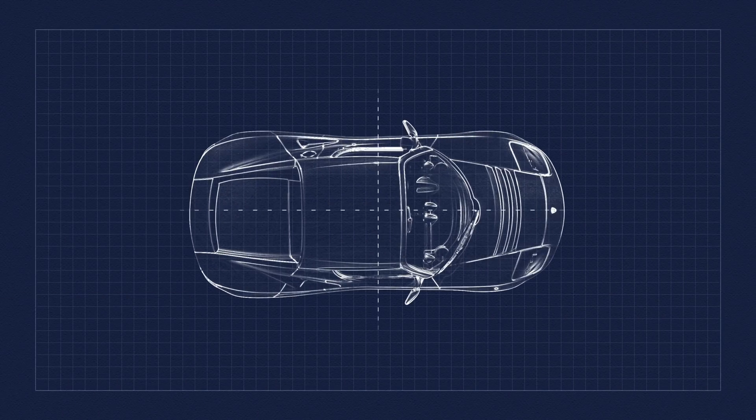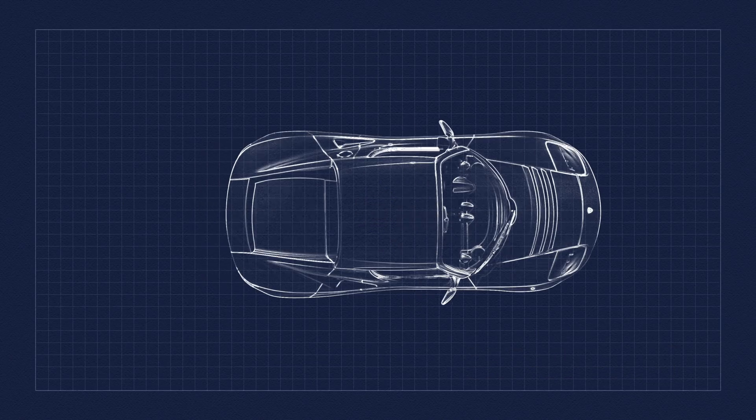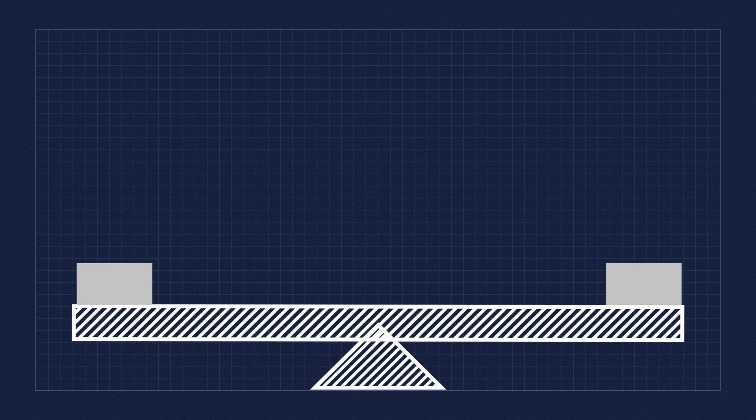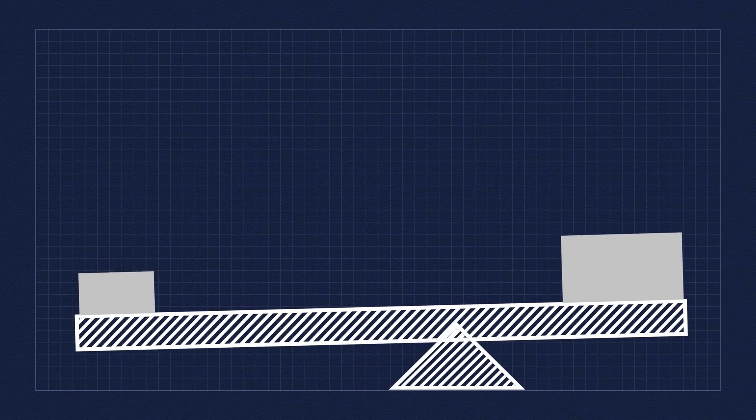No video about car safety would be complete without a discussion about the center of gravity. The best way to understand it is to think about a seesaw. If you had equal weight on the left and the right side, the pivot point to balance the two would be right in the middle, and that pivot point represents the center of gravity. If one side had twice as much weight, that pivot point would have to slide over to balance them out. So there's a center of gravity in the X, Y, and Z directions, and that point is critical to how a car will behave and handle on the road.